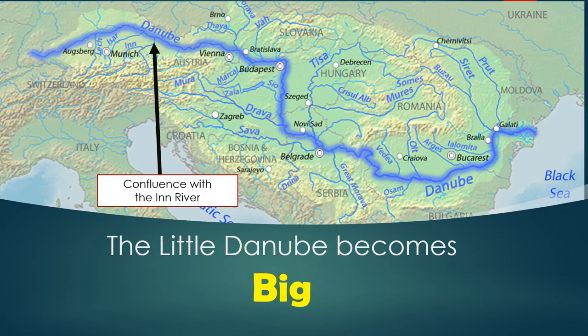As the Danube flows through the Black Forest, it is a smaller river generally considered not navigable. It is only once the main channel of the Danube meets the Inn River tributary that the river is considered suitable for significant transportation. This is where the smaller, cozy Danube begins to transition to the big Danube that captures our imagination and dreams.